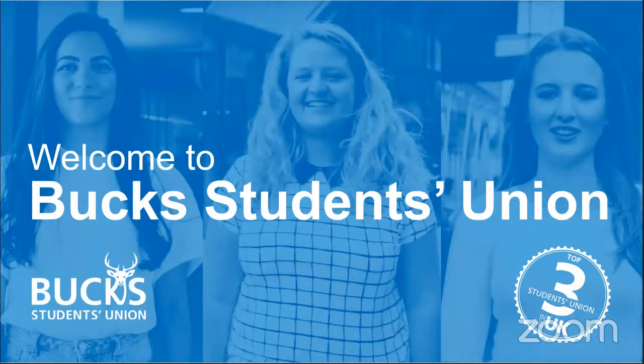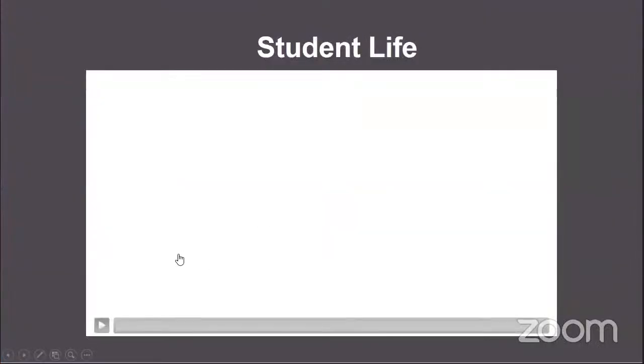I've spoken a little about the students union, but now I'm going to let the students union team tell you more about themselves and what the students union does for our students.